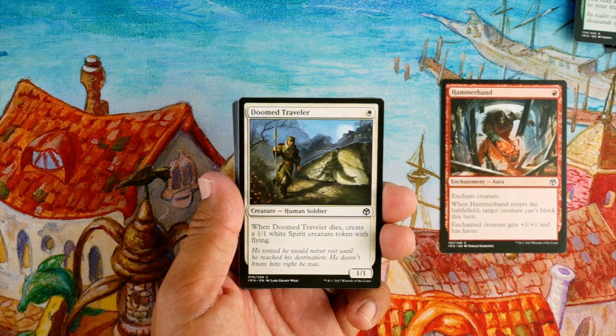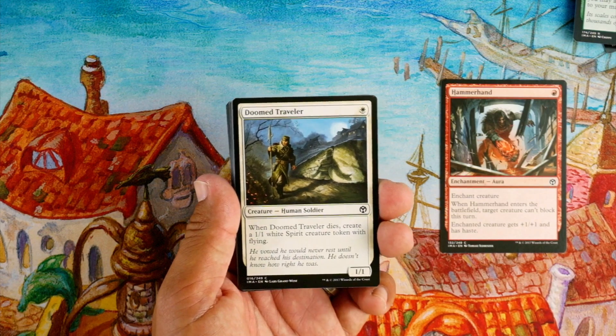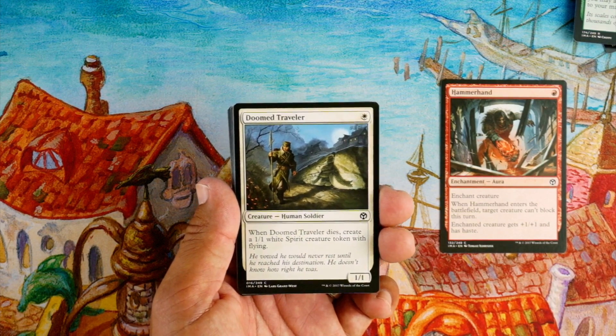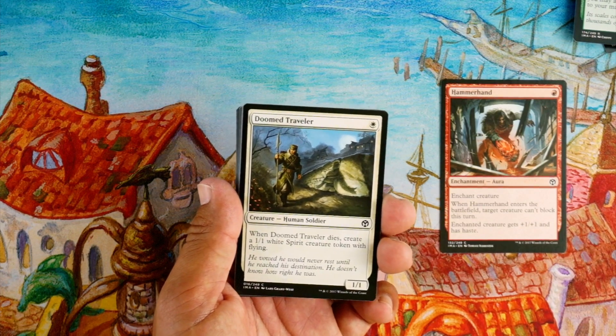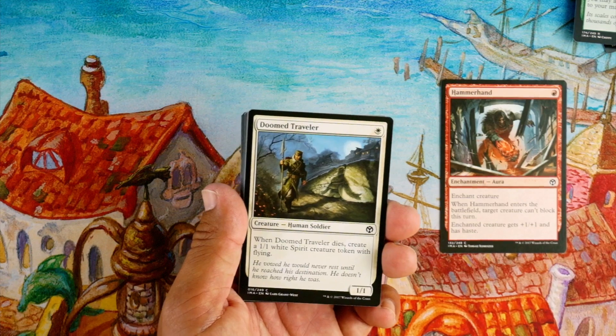Doomed Traveler, one white for a 1/1 — when it dies you make a 1/1 spirit token with flying. This card doesn't look exciting but it gets the job done because it's just a 1/1 that can chump-block and then you get a flyer. Pretty good — don't know if I'm gonna first-pick it, but when it comes around and I'm in white I'd totally take it.